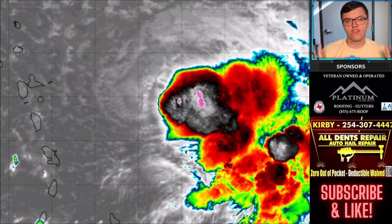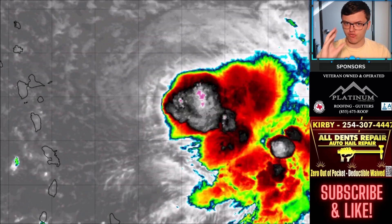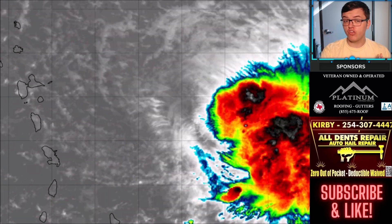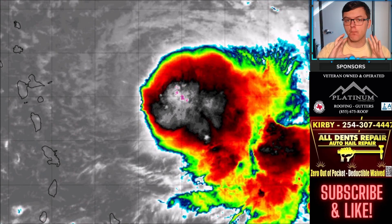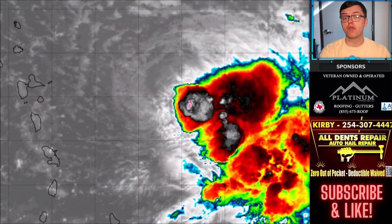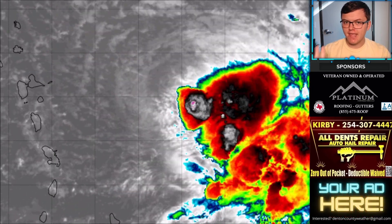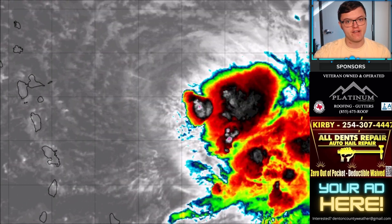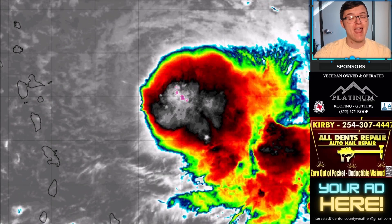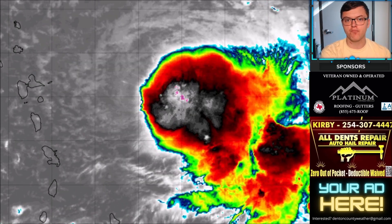Welcome back to another Max Velocity Weather Forecast. Today we're covering the tropics — Tropical Storm Fiona is approaching the Lesser Antilles and is forecasted to make major impacts to areas like Puerto Rico, the Dominican Republic, potentially the Bahamas, and it might get close to Florida. This is going to be a system to watch very closely over the next several days as it continues to march westward.